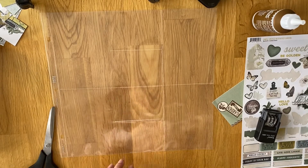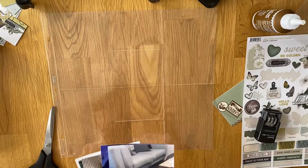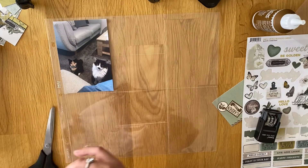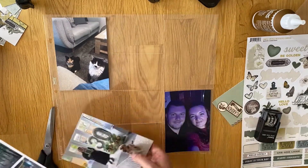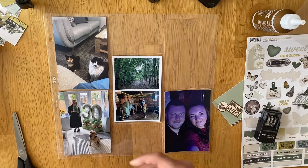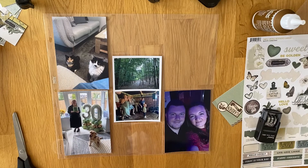Hi everyone, so we're back with part 2 of week 30 and again I'm still using the Simple Stories Weathered Garden collection for this one. I'm using Design D for this page because I have quite a few portrait 6x4 photos that I could use. So this is the second half of the week.